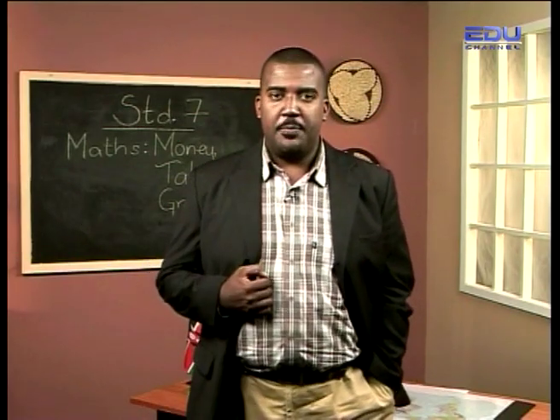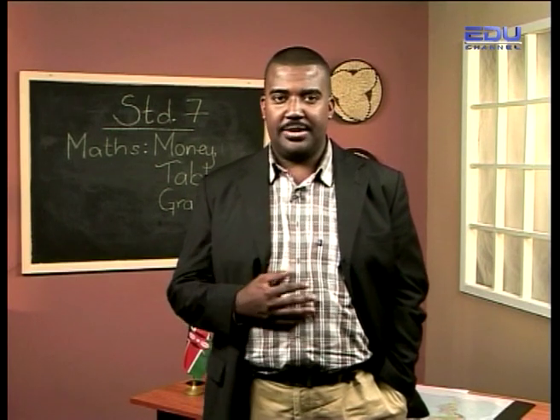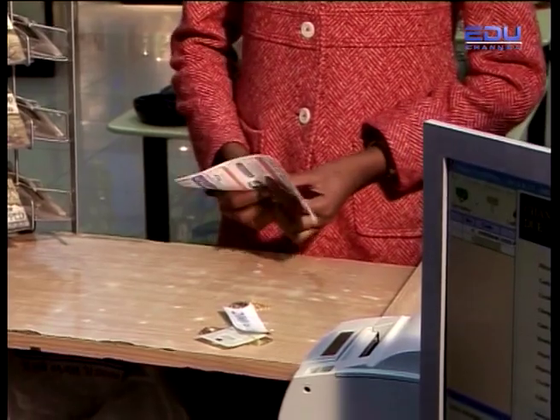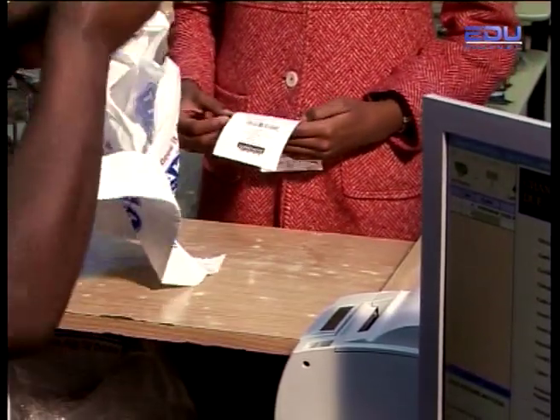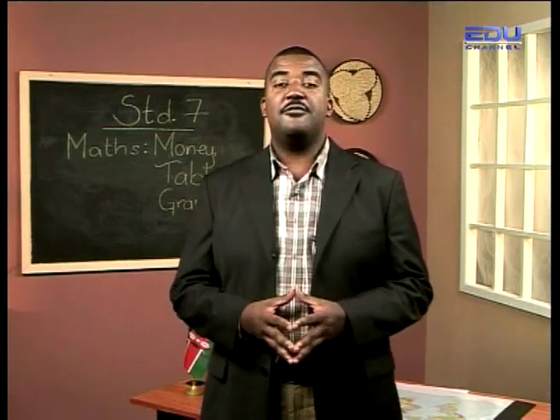One of the pupils used the method of buying called cash buying. If you pay the total amount and go with the item without any conditions, it is called cash buying. Let's go back to the pupils and check what else they have found.